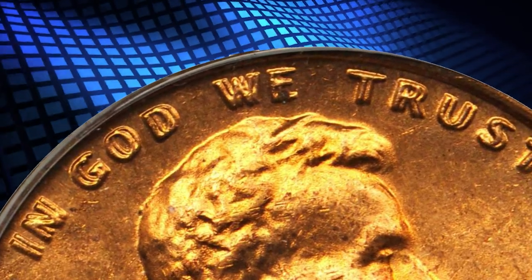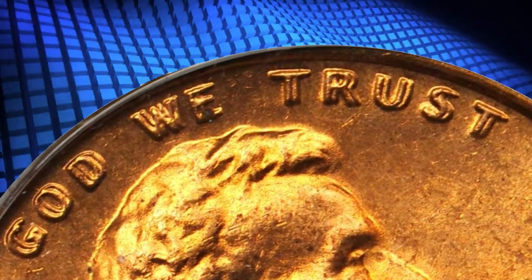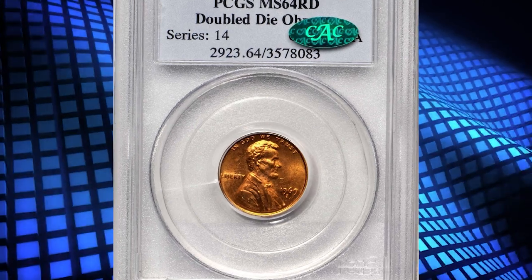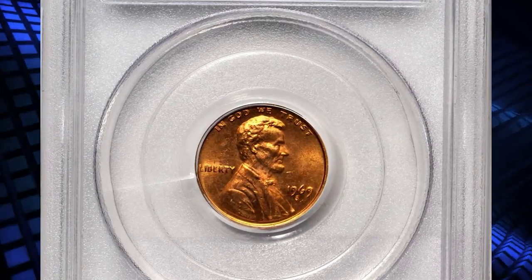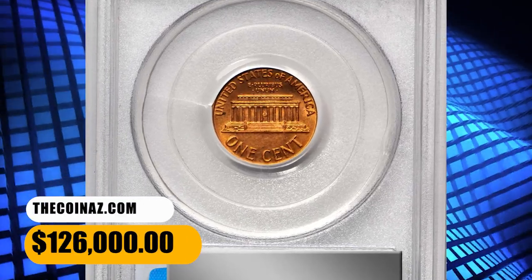This specimen was graded Mint State 64 Red by PCGS, with the grade later confirmed by CAC. There are few blemishes of any kind, and most are so small as to be easily overlooked by the unaided eye. It sold for $126,000.